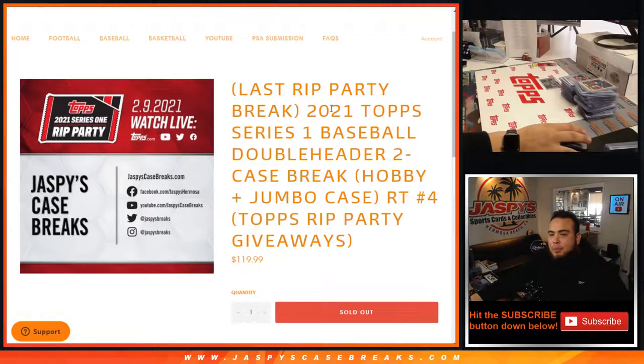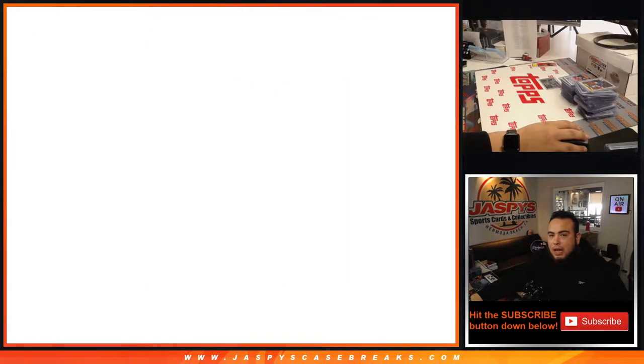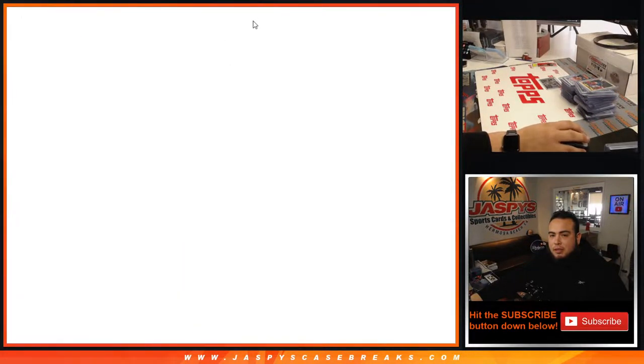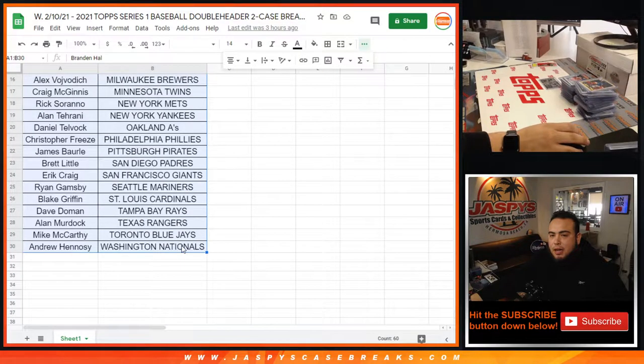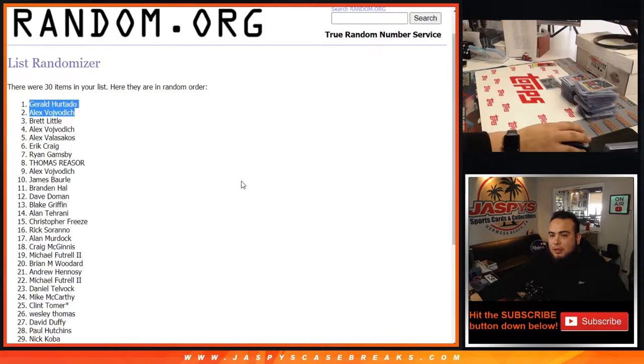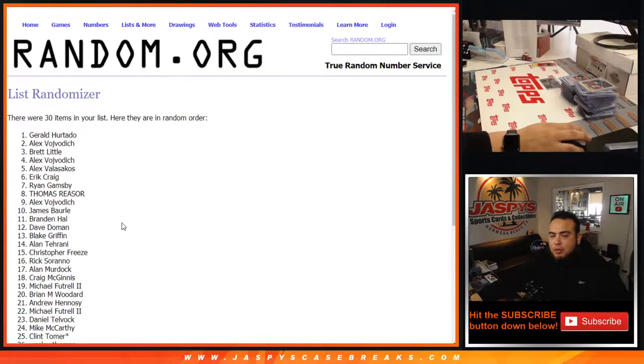This is also our last rip party break. Here was the dice roller originally used for the teams and names — we matched them up, that's what you guys got. At the end of the break we did a little randomizer eight times, and the top two who won themselves the exclusive rip party pack are Gerald and Alex.